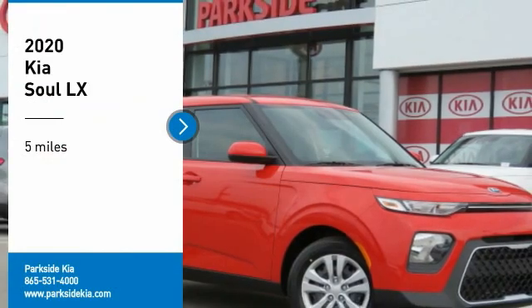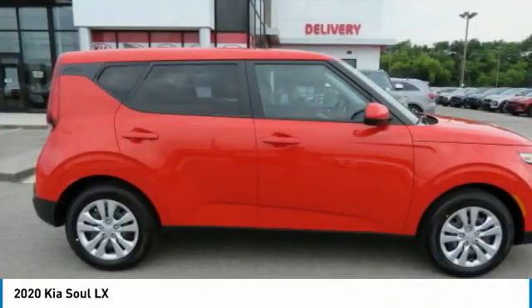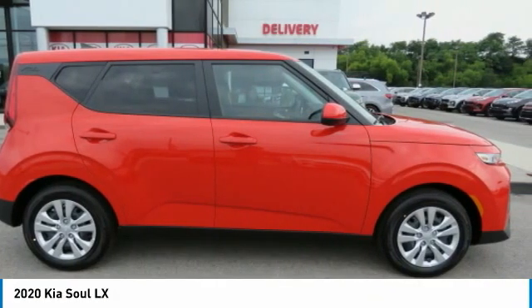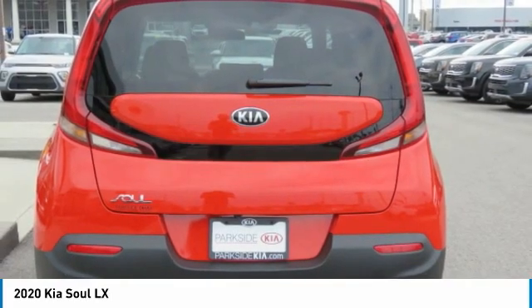Make a great choice today with the 2020 Soul. The Soul is quick and ready with its innovative, catchy style, a sharp, roomy, and well-fitted cabin, and a comprehensive list of safety and fun features.